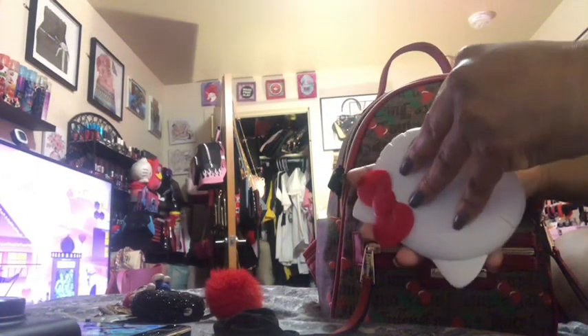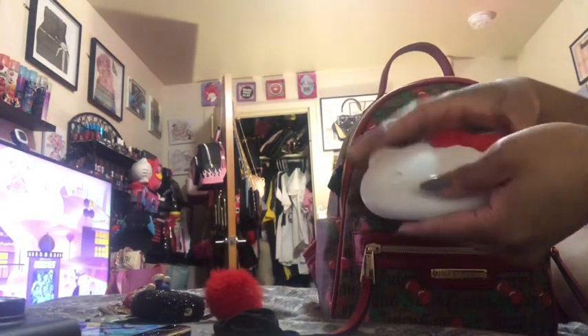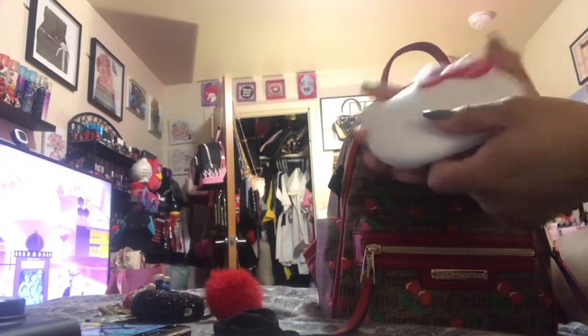I also have my Hello Kitty mirror — that's what it looks like, it lights up. I'm going to collect these mirrors; they have so many really cute ones.